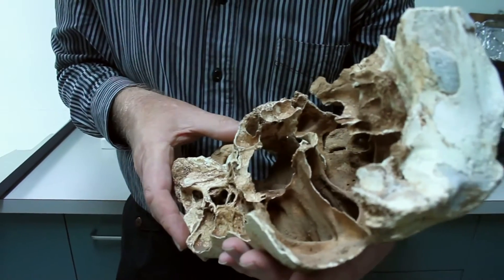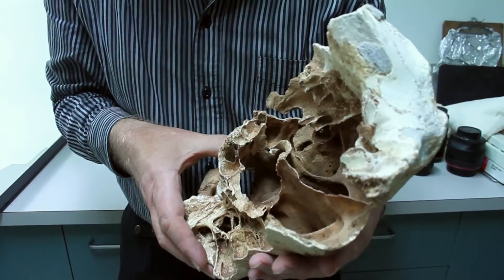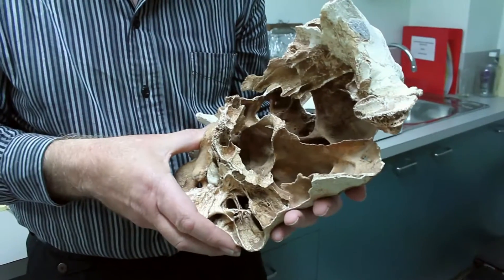So the exact function of all of this is a bit difficult to say. But most large mammals have much more elaborate sinuses, so it's a thing to do with size.